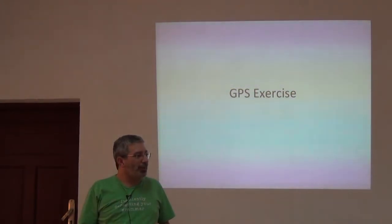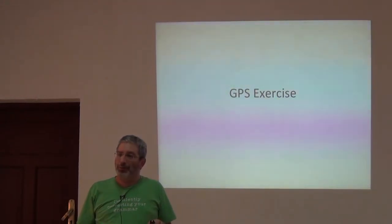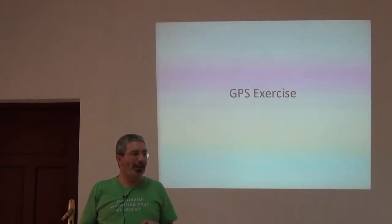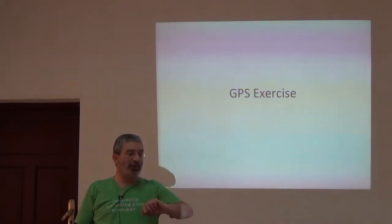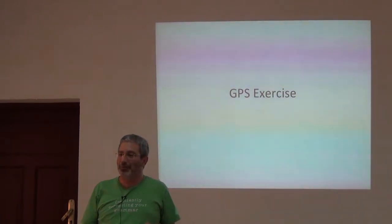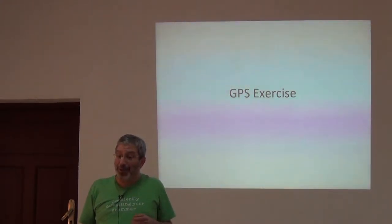In the mid-80s, there were points where my colleagues and I dreamed of someday being able to look at something that looks like a wristwatch and see the latitude and longitude. And here we are just 30 years later, and you can do exactly that.